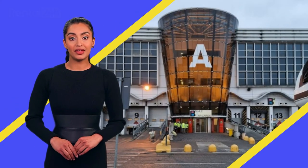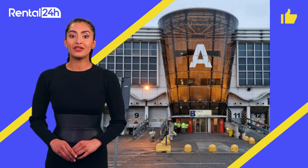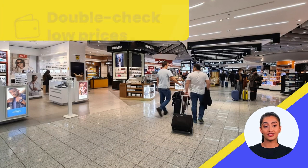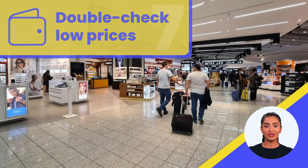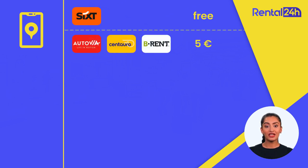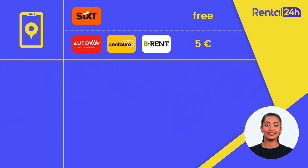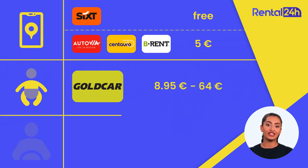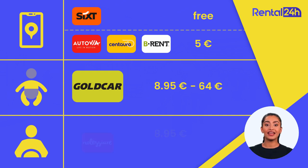If you found this video helpful, don't forget to give it a thumbs up and leave a comment below with any questions or tips of your own. As for extras, prices can vary. For example, GPS is free for some cars, but with companies like Autovia, B-Rent, Centauro, and others, prices usually start from 5 euros per day. Child seats can range from 8 euros 95 cents per day with Goldcar to possibly 64 euros per day with others. A young driver charge starts from 8 euros 95 cents per day for Nolajire. Be sure to check for exact rates from your rental agency.